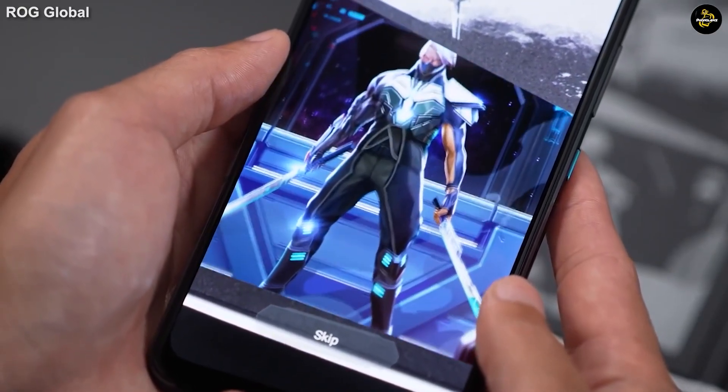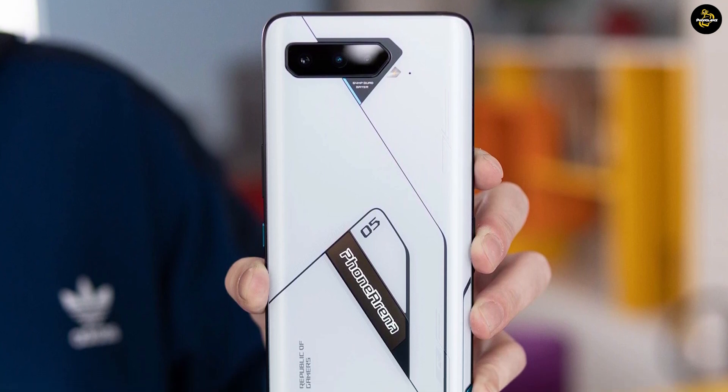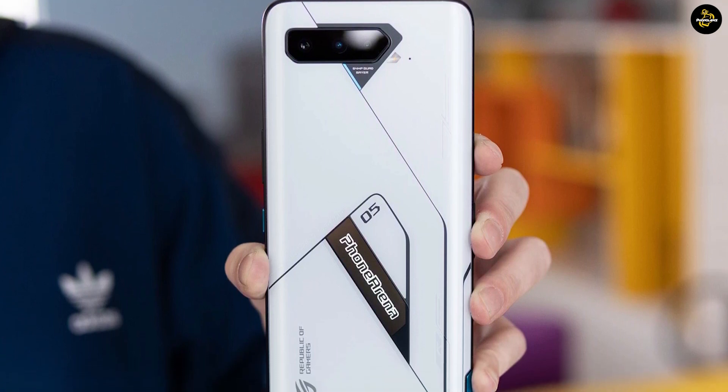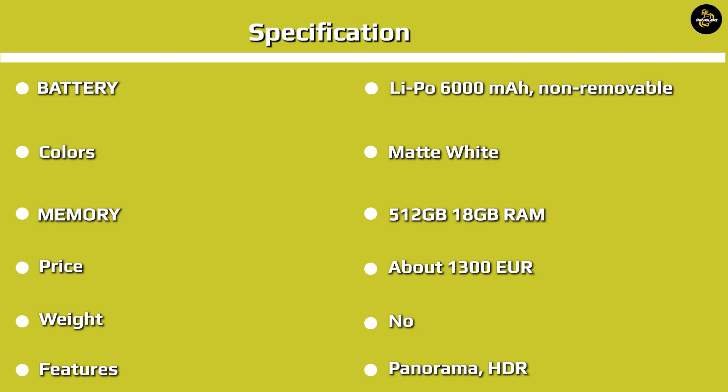The ASUS ROG Phone 5 Ultimate isn't just about the RAM — it's an entire package of flare, power, and customized gaming accessories. This phone supports the same accessories covered in the ROG Phone 5 review, most notably the ASUS AeroActive Cooler 5 clip-on fan and the ROG Kunai 3 Game Pack. When you buy the ROG Phone 5 Ultimate, you actually get the AeroActive Cooler 5 out of the box for free.